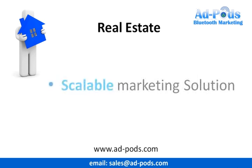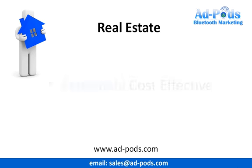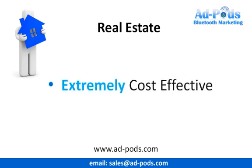Our system is scalable, so if you need more marketing, then just deploy more of them in your local area. The Adpod Mini is one of the most cost-effective marketing solutions you'll ever use. It works 24 hours a day, 365 days of the year, and it doesn't get sick, and it certainly won't be asking you for a pay rise.